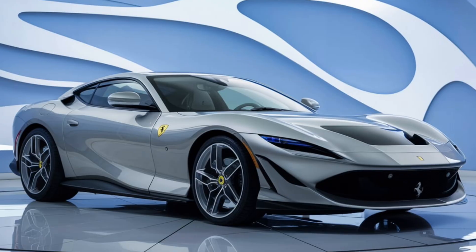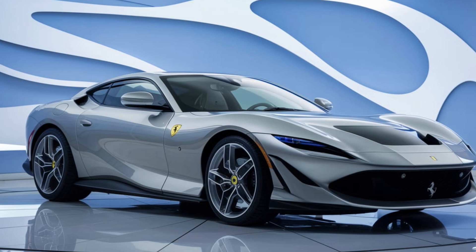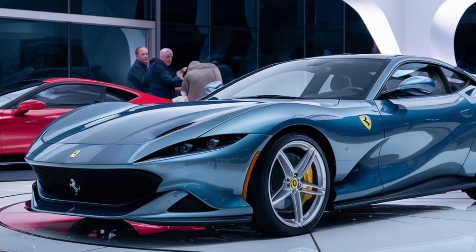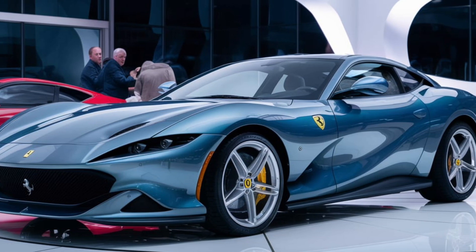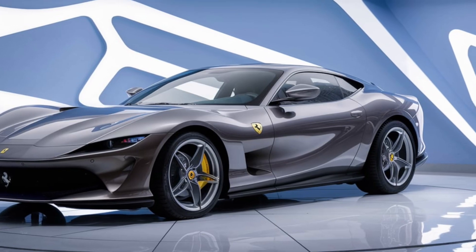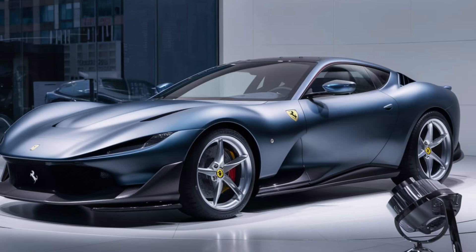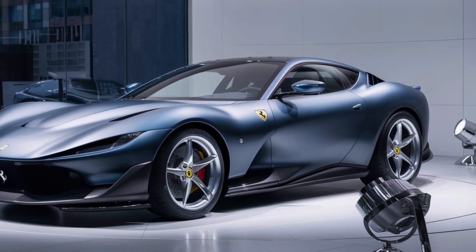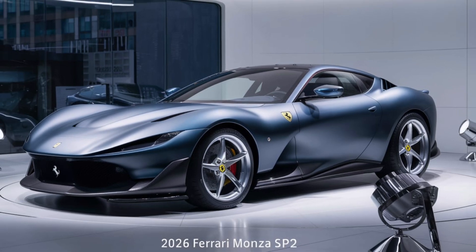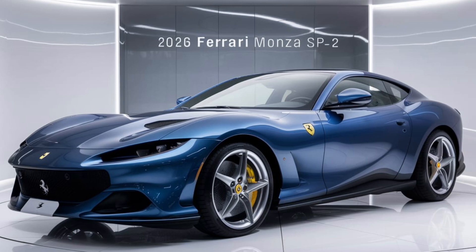Under the hood, Ferrari hasn't held back. The 2026 Monza SP2 is powered by a 6.5-liter naturally aspirated V12 engine, pushing out a jaw-dropping 840 horsepower. Ferrari has perfected the balance between raw power and elegant performance, with a 0-60 mph time clocking in under 2.9 seconds. And the top speed — a staggering 210 mph. The engine is mated to an 8-speed dual-clutch transmission, ensuring lightning-fast gear changes. It's not just about speed, though; this car is built to handle like a dream, with Ferrari's latest suspension system, enhanced stability controls, and adaptive dampers.